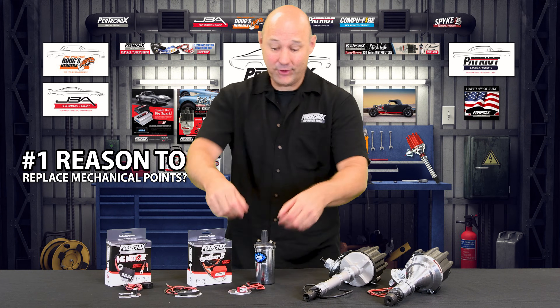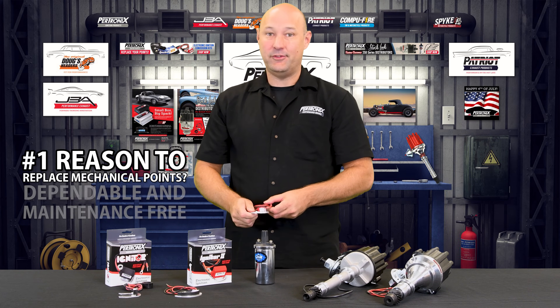The number one reason is you're going to have a dependable, maintenance-free system where you will never have to replace your points again.